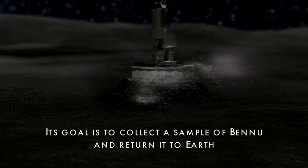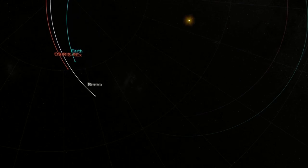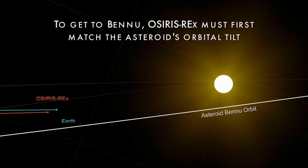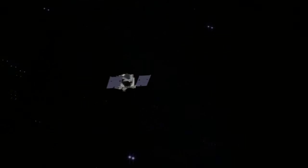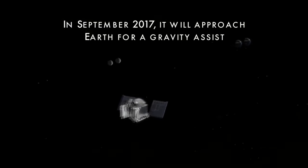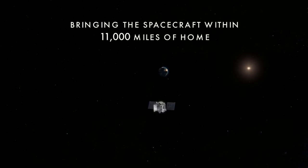OSIRIS-REx returned near Earth on Friday, and it took the probe about 17,237 kilometers, or 10,771 miles, over the planet. The spacecraft made its closest approach to Earth around 1652 Coordinated Universal Time, passing over Antarctica, just south of Cape Horn in Chile.